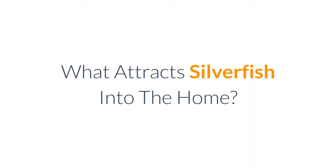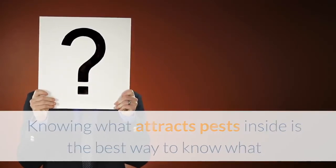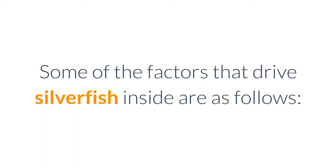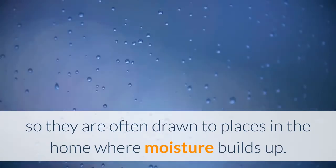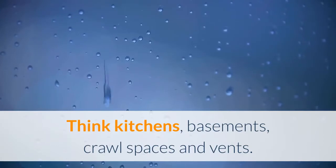What attracts silverfish into the home? Knowing what attracts pests inside is the best way to know what actions you can take to keep your Charlotte property pest free. Moisture and humidity: silverfish thrive in humid, wet environments, so they are often drawn to places in the home where moisture builds up — think kitchens, basements, crawl spaces, and vents.